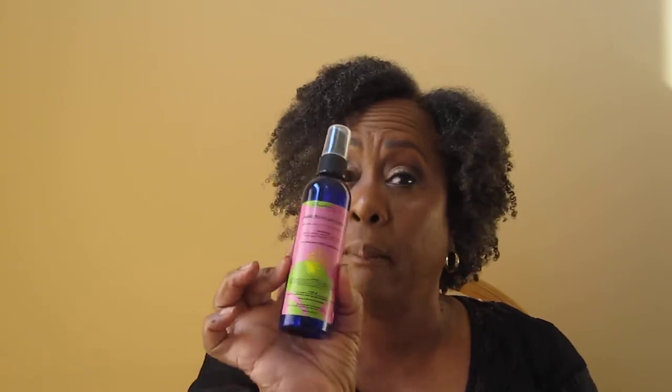Sunny Isle Extra Dark Jamaican Black Castor Oil — love this. I put this in my oil mixes. Fantastic. Now that we're moving into winter I'm going to be using a whole lot more oils. Annabelle's Moisturizing Leave-in Conditioner — no. I've heard a lot of good things about it, but maybe my hair is just too low porosity. It just didn't work.